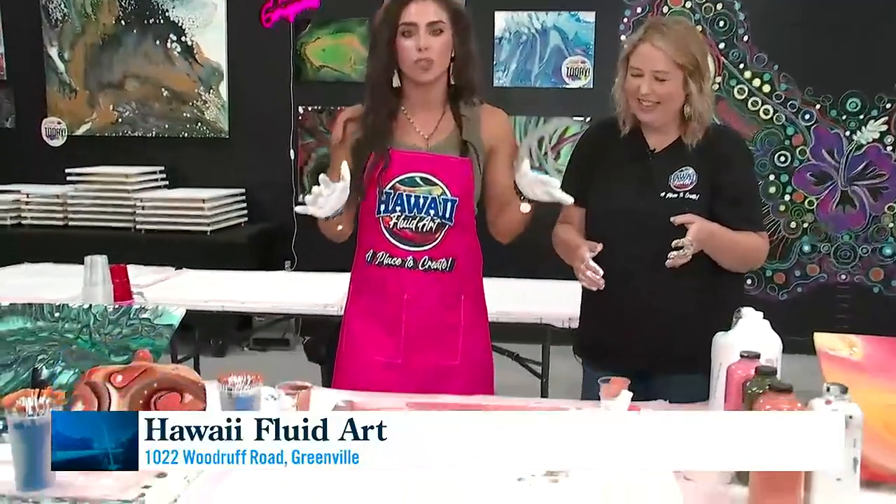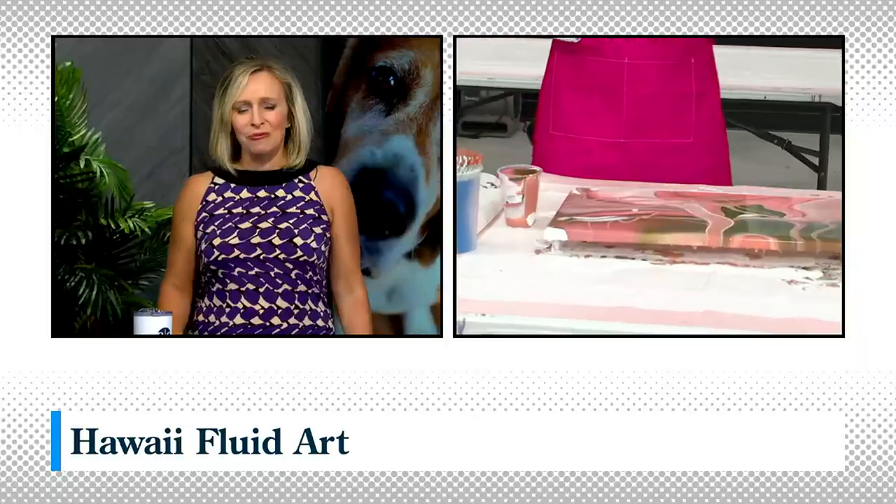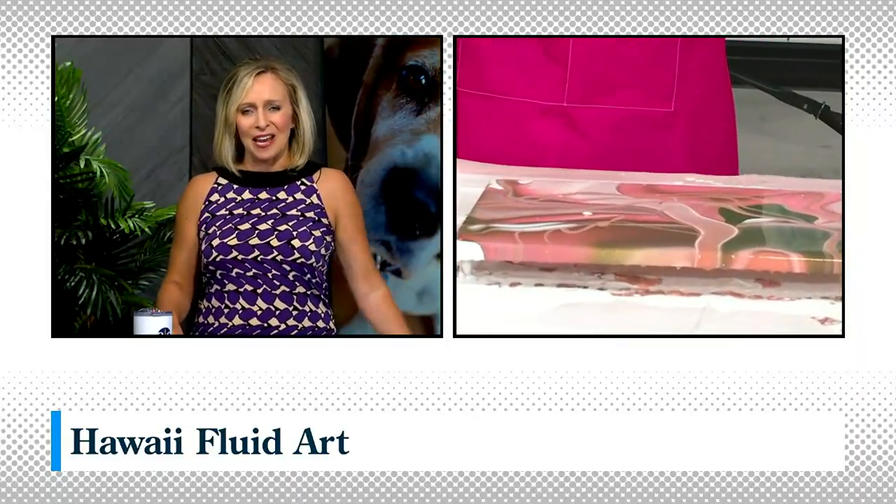We are going to deep dive into resin with those tumblers when we come back. It's not just paint pouring — they've got all sorts of creative opportunities out here on Woodruff Road. Really is cool to see how those come together. Awesome, we'll see you soon.